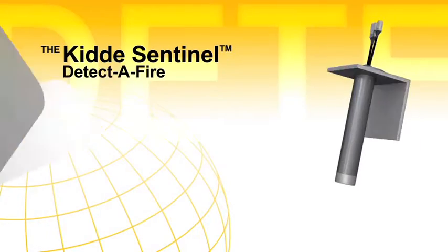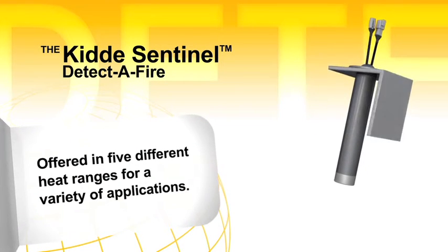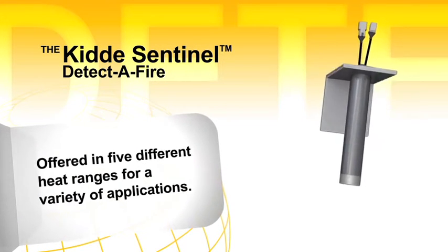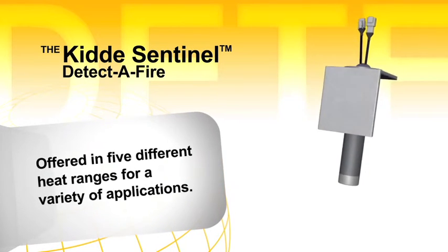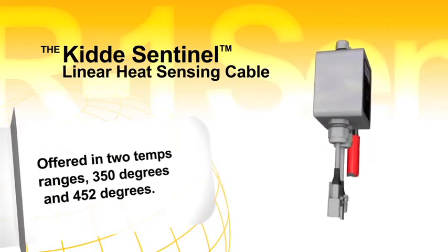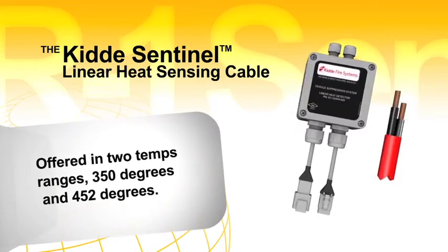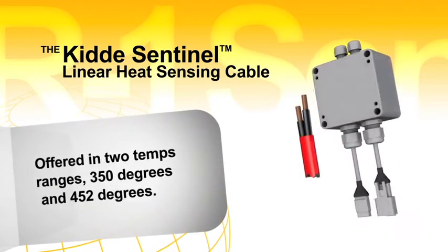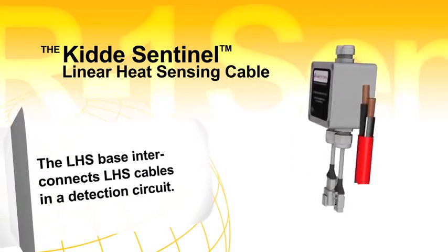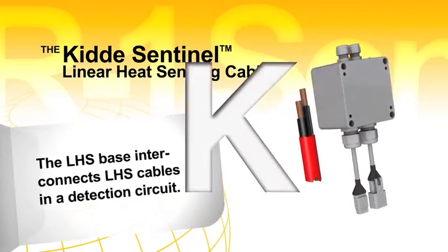The Detectifier, or DAF, one of the most trusted heat detectors since the late 1940s, has proven time and again that it is the most reliable spot type heat detector on the market. The linear heat sensing cable, or LHS, provides an economical means of detecting heat along the entire length of a wire, and when exposed to the predetermined temperature range, it melts the two conductors together sending a signal to the Sentinel control panel.